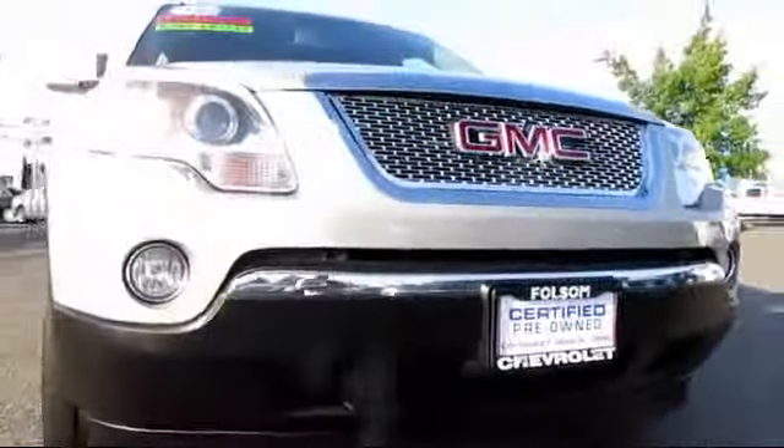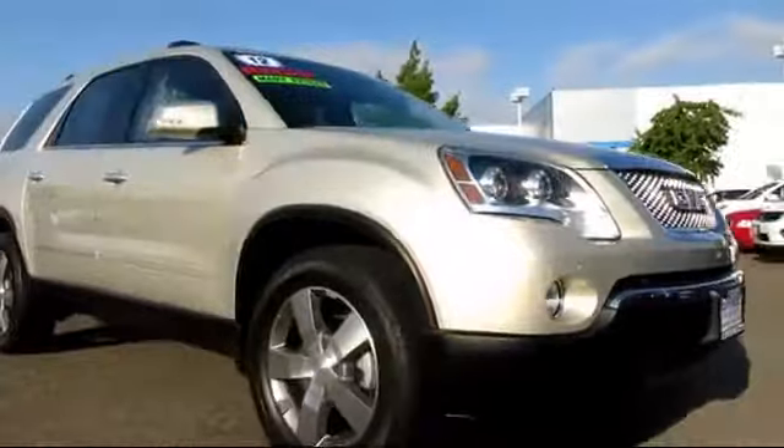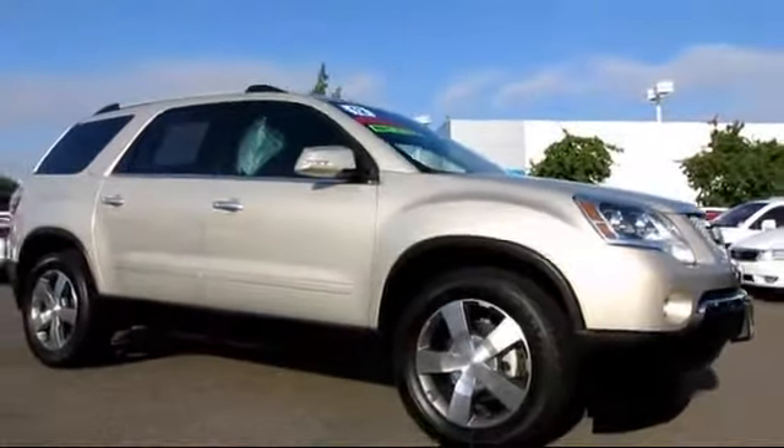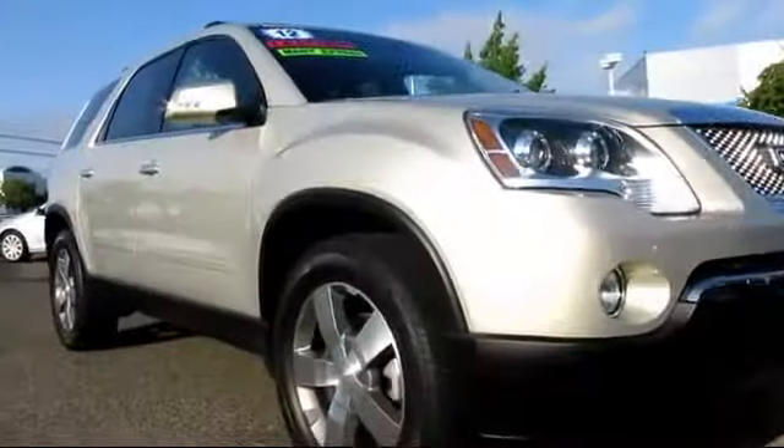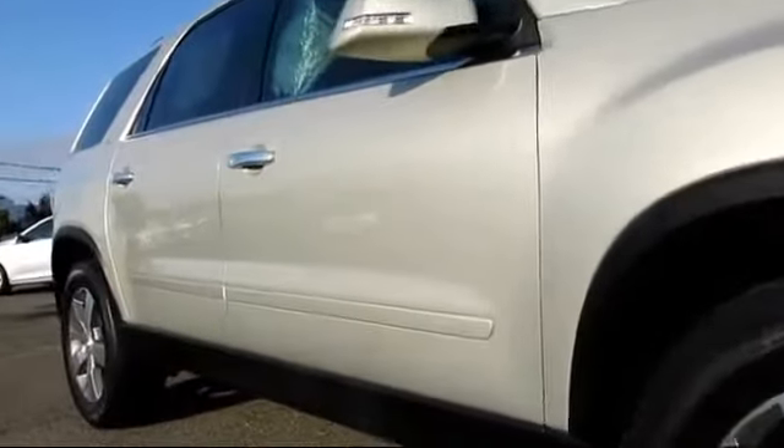And here's another example of a great GM certified vehicle, and comes equipped with Sirius XM satellite radio, power windows, roof rack, heated seats, and traction control.